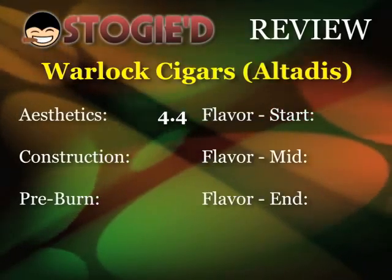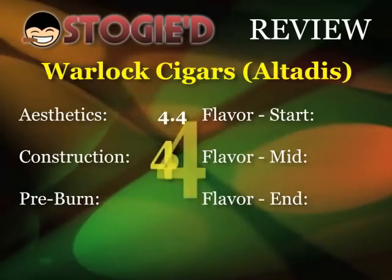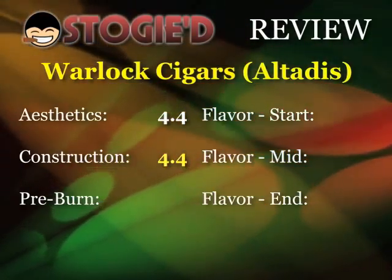Construction-wise, it's a very solid stick, nicely made. It's got a firm feel — nothing rough, nothing mushy. The cap is definitely on flush and secure. It's just what you'd expect from an Omar Ortez cigar commissioned by a giant like Altadis, who has a lot of money to do it right. I can understand why this is making a splash in the boutique cigar category. In terms of construction, we're going to give this puppy a very solid 4.4.